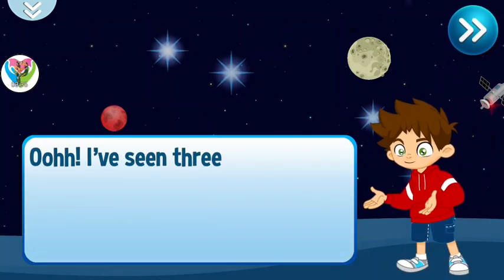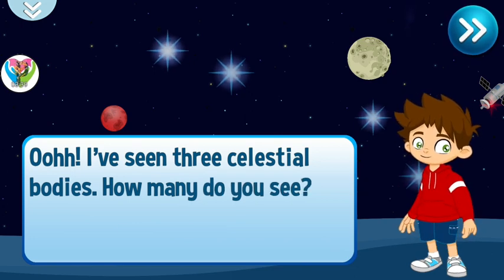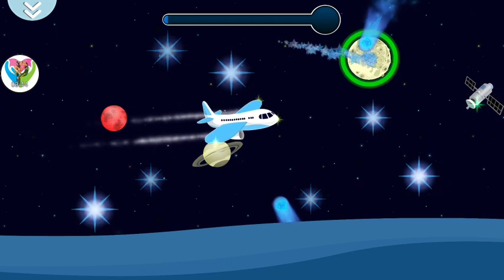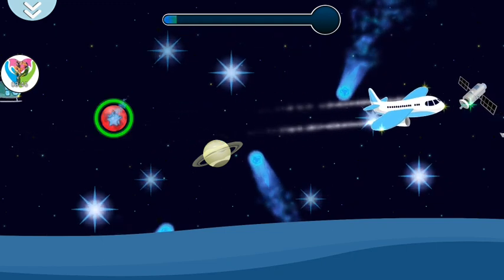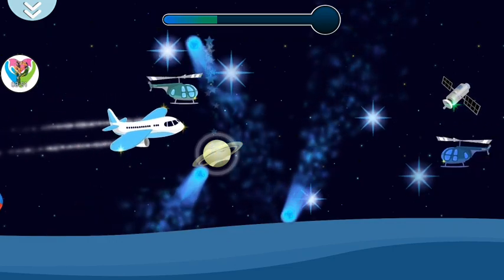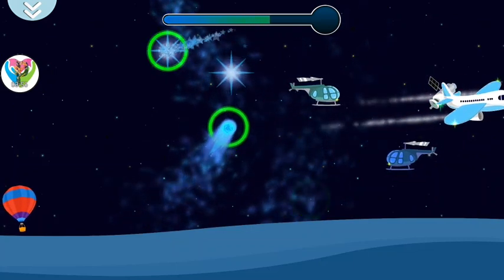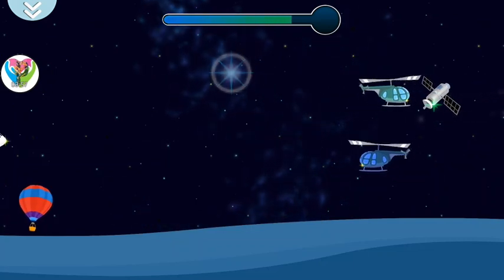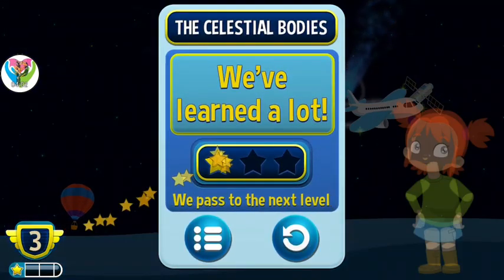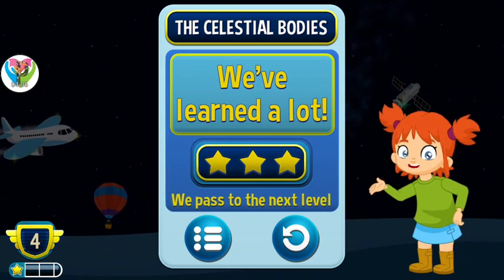I've seen three celestial bodies — how many do you see? Great job! We have learned a lot and made it to the next level. Let's go.